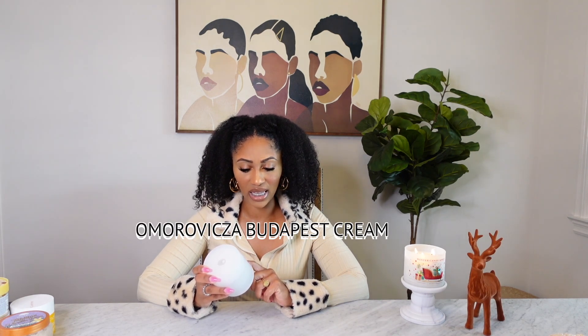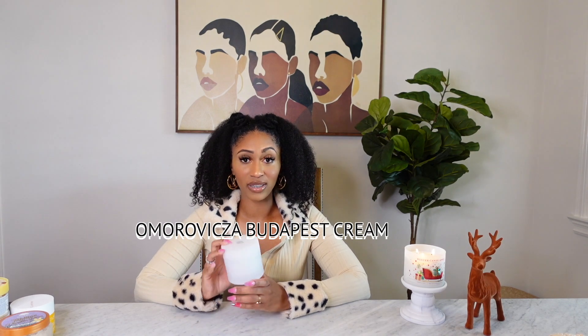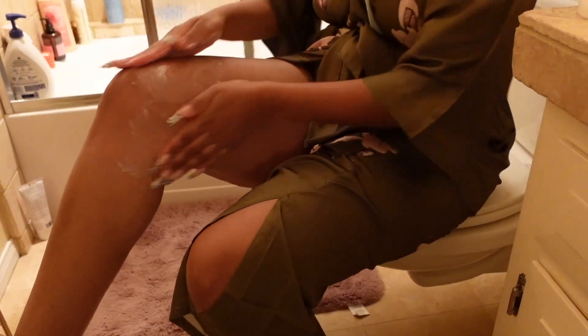After we've exfoliated or body polished our skin and it's nice, smooth, and glowy, the next thing we need to work on is moisturizing. For me, I need a good thick body butter or lotion for moisture. What I'm currently using — and I'm probably going to mispronounce the name — is Omo Rovisa. This was $98, I know, but it is hella worth it.